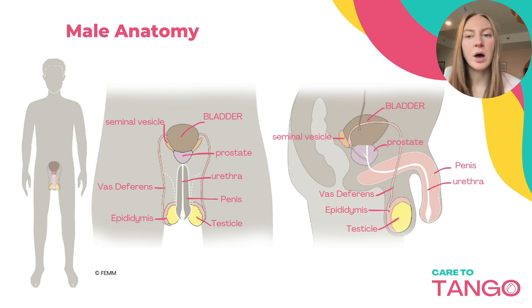You can see the testicles on the bottom — these are a pair of organs which produce sperm daily and the main male reproductive hormone, testosterone. The epididymis is a coiled tube attached to each testicle where sperm mature for approximately 75 days and are stored until ejaculation.